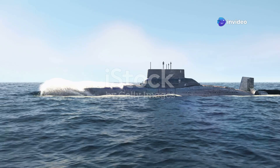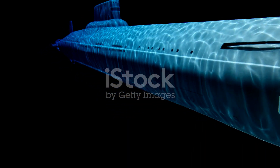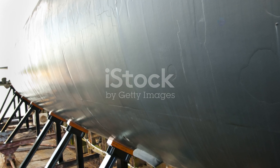Submarines are crucial for naval power. They operate stealthily underwater, which makes them difficult to detect. Traditional submarines are made of steel, but titanium offers a compelling alternative.